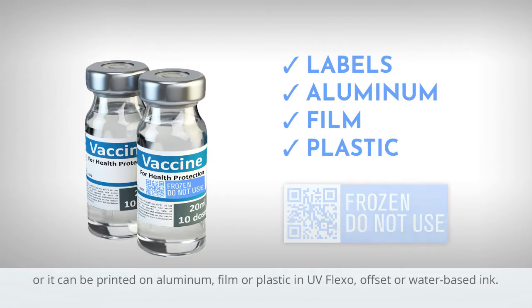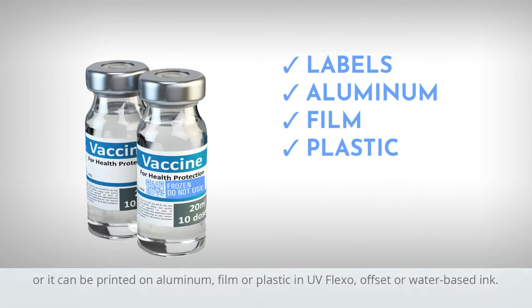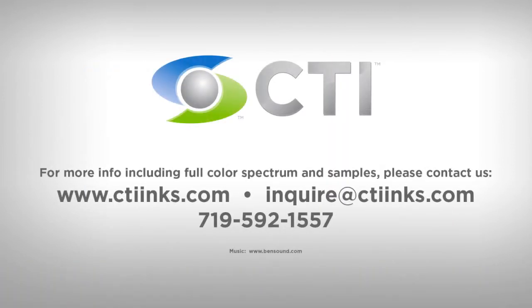film, or plastic in a UV flexo, offset, or water-based ink. Contact CTI for samples.